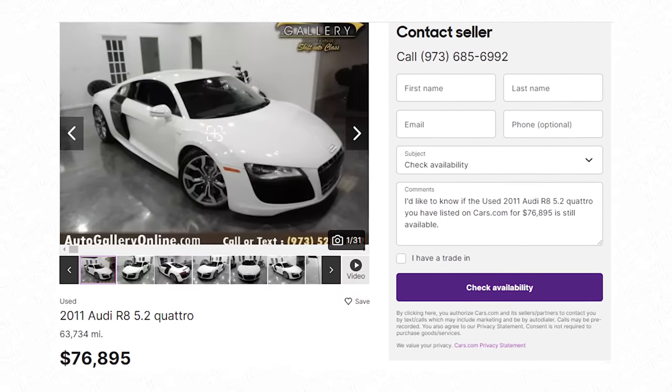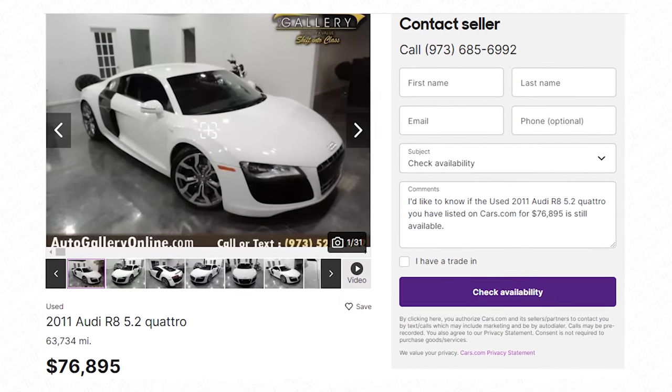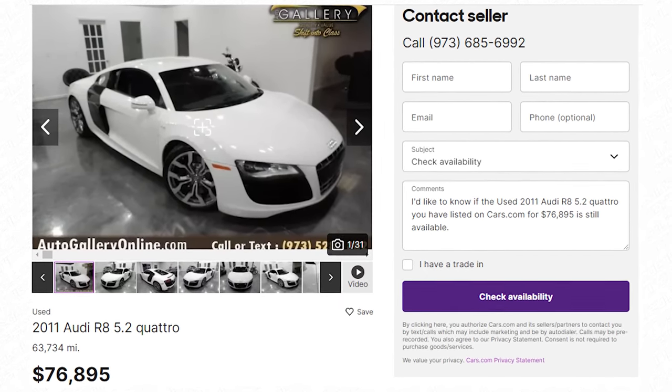If you're looking for a V8 6-speed, you can spend less than $70,000 and get a nice example. Do yourself a favor for once and go the practical route — buy an R8. That's what I would do.